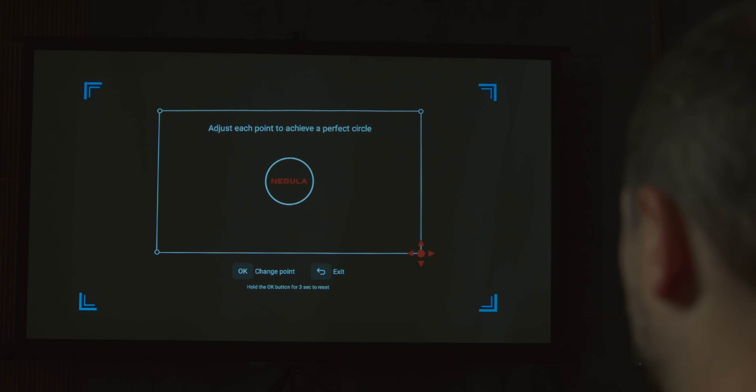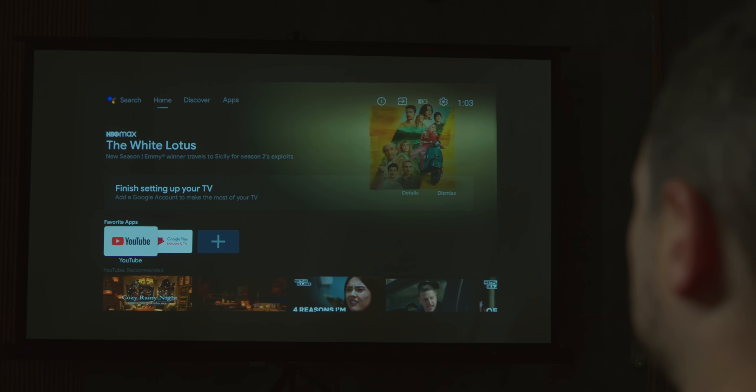You just point the projector at whatever wall or screen you have and it will do the rest. The hardware sounds and looks pretty great, but at the end of the day what matters is how the picture looks.